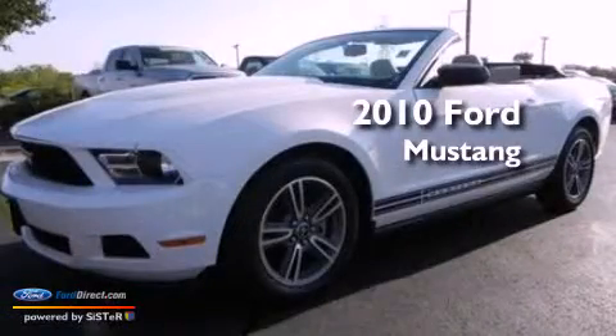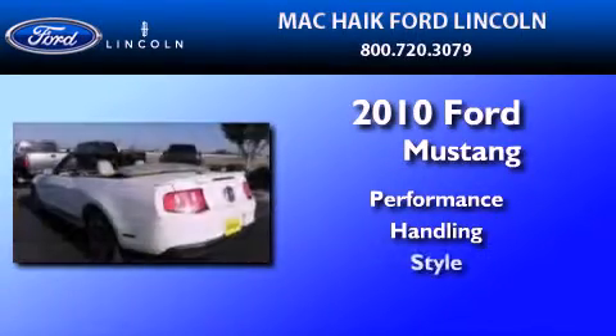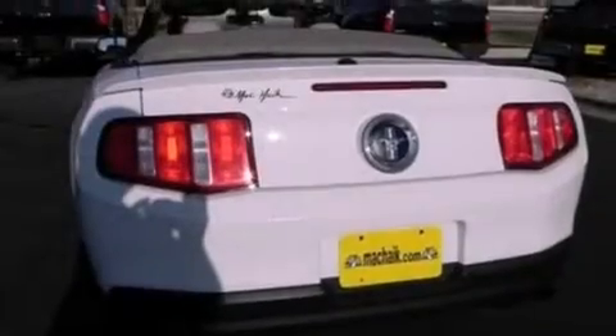This is a 2010 Ford Mustang. Its top features include cruise control, full power accessories, a keyless entry system, and a CD player.